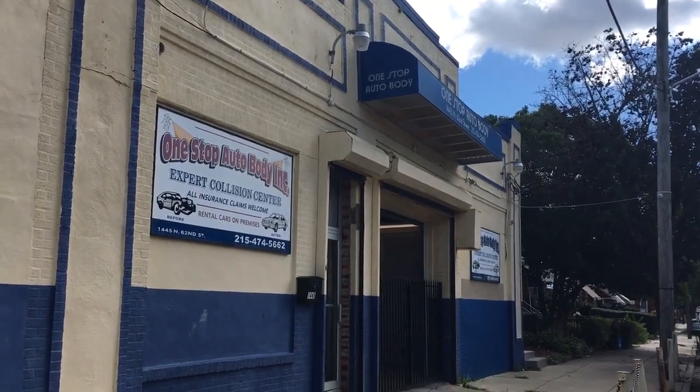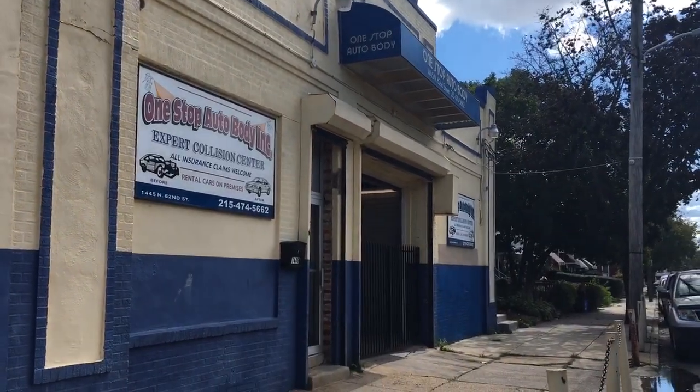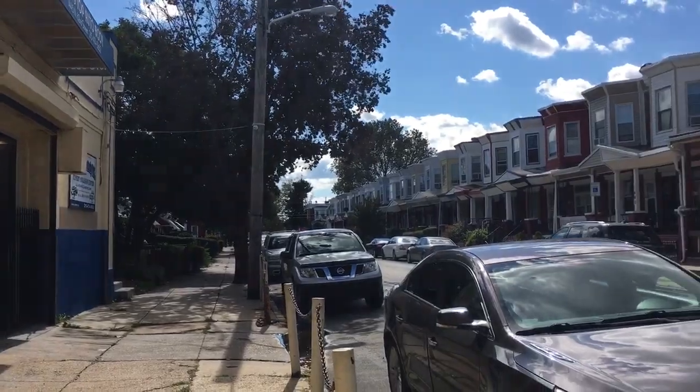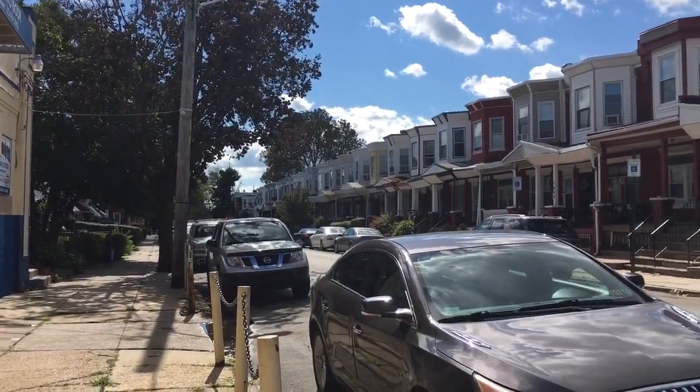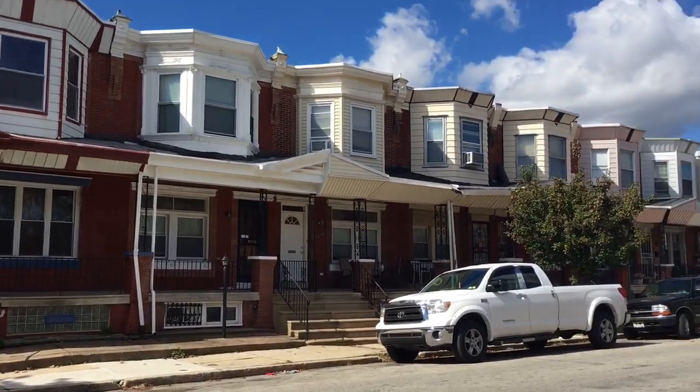Hello, this is Dana McKellar and Kaka with another edition of Let Me Show You How. I just remembered that I forgot to talk about appraisal values on the properties at the corner of 63rd and Lansdowne Avenue, so I'll come back and do that in a moment.